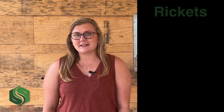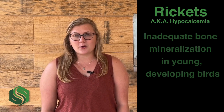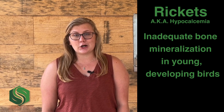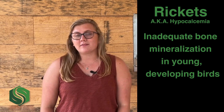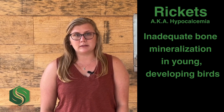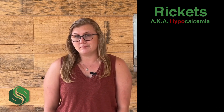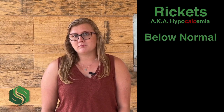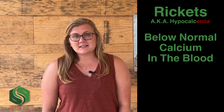Today we're going to talk about rickets. Rickets, also referred to as hypocalcemia, is typically characterized as inadequate bone mineralization in young developing birds. At the cellular level, this is caused by a lack of calcium — hence the name, which literally means a low amount of calcium in the blood. Hypo meaning below normal, calc meaning calcium, and emia indicating the presence of a substance in blood.